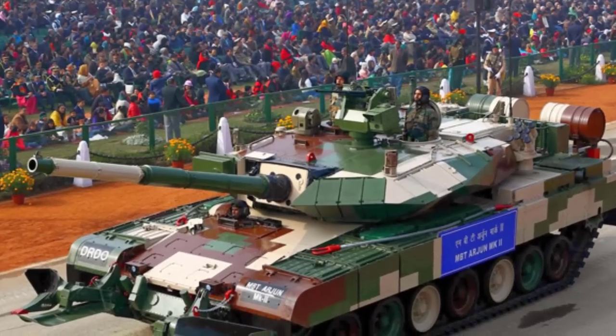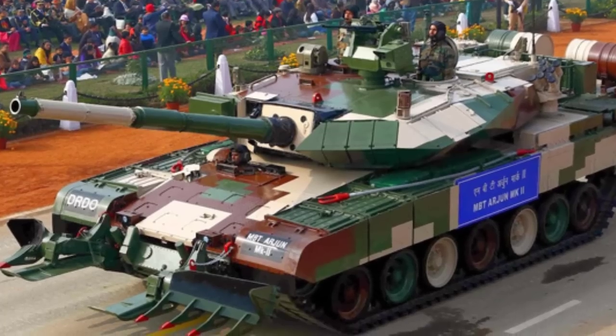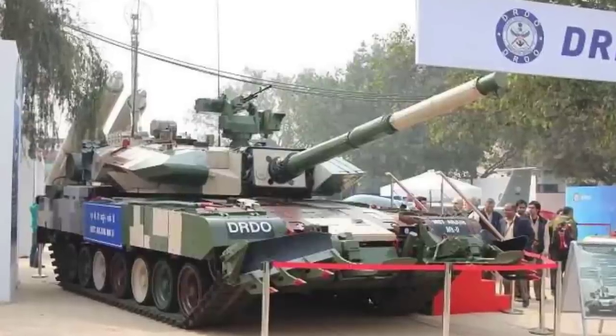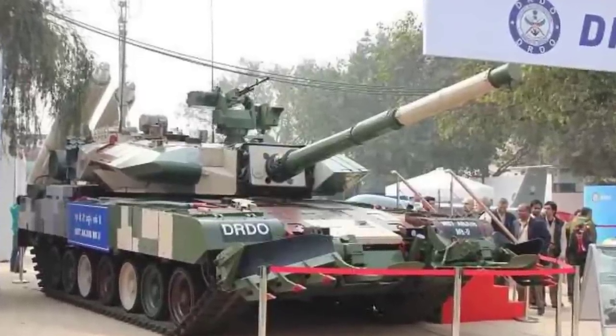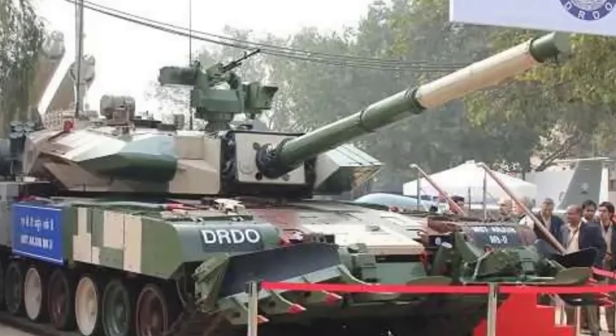The Arjun Mark II. This upcoming main battle tank is built for the Indian Army. It is an upgraded version of the Arjun MBT and features a number of upgrades over its predecessors, including a more powerful engine, improved suspension, and better fire control systems. It is considered to be one of the most advanced tanks in the Indian Army's inventory. However, its high cost and the controversy surrounding its development have limited its production and deployment.